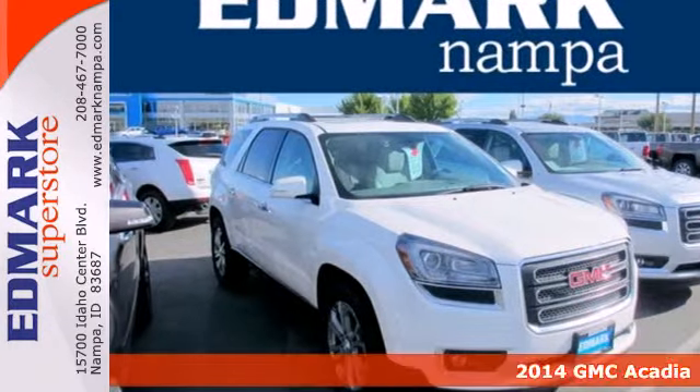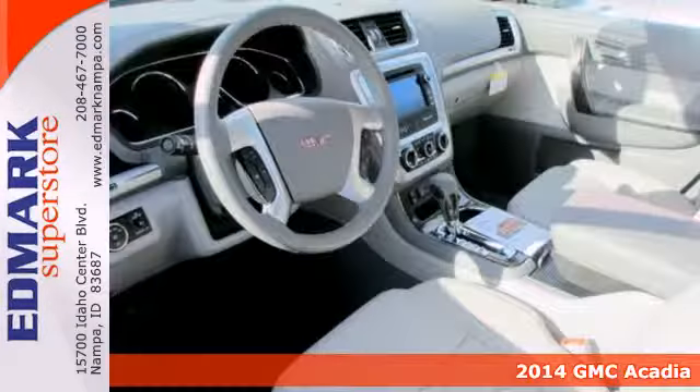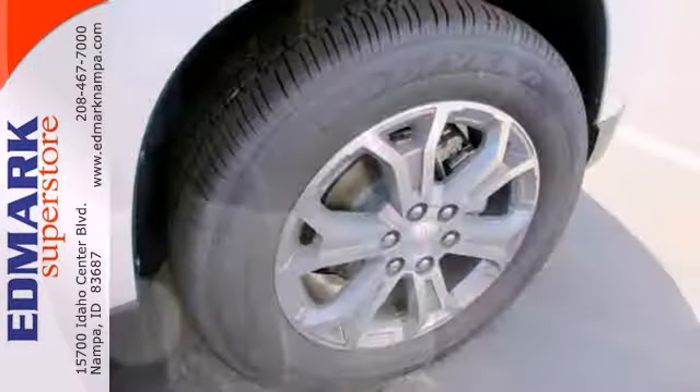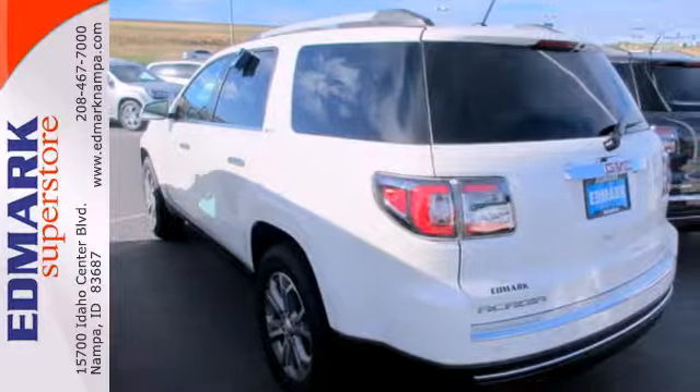It's a 2014 GMC Acadia. Benefit from flexible, accommodating space and functionality in this full-size crossover. The third-row split bench seats ensure nobody is left behind, and the underfloor storage behind the third row is perfect for cargo. The exterior flashes with a spoiler and dual exhaust.